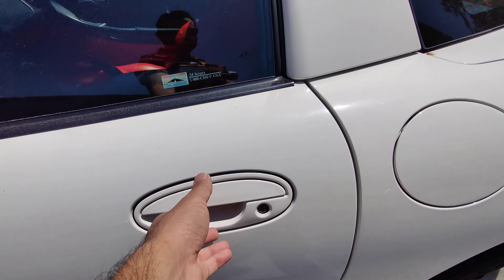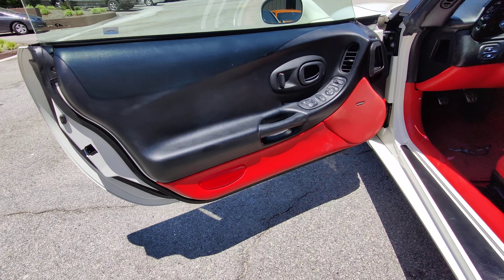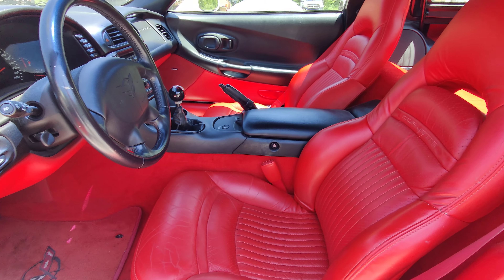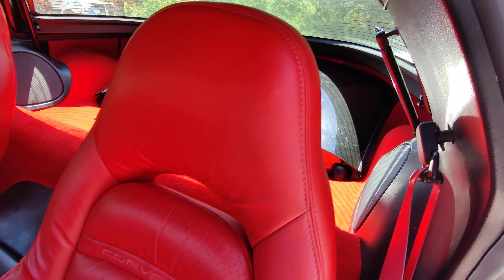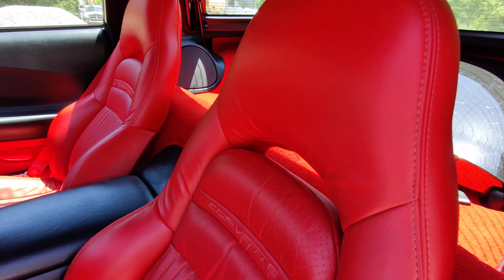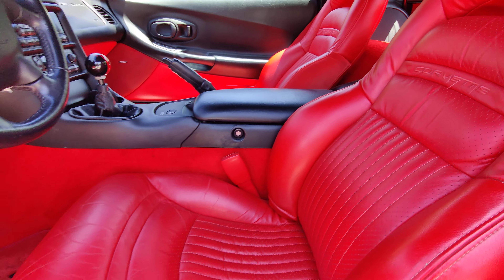These are pretty hard to come by in this color combination. This is full red interior — well, two-tone; there's black in there too. But everything else is completely red: red carpets, full red seat. The carpets also come in a mod-red interior with black seats and red inserts, but this one is full red.